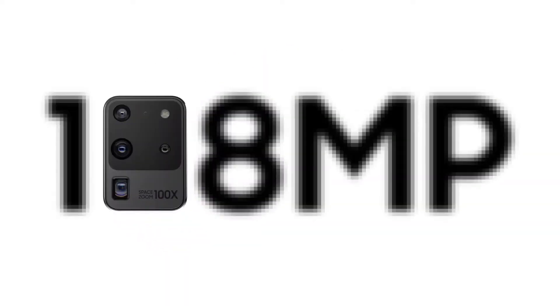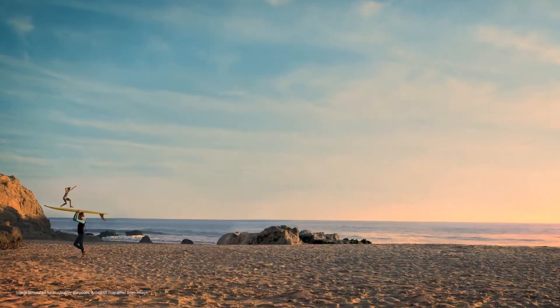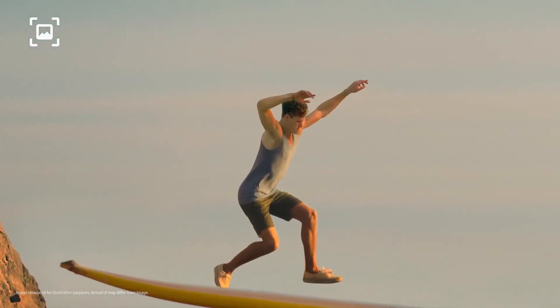That means you can forget about 12 megapixels, because with epic 108-megapixel photos, you can now pinch in and in. Then you can take another photo from that, and it will still be pin sharp.